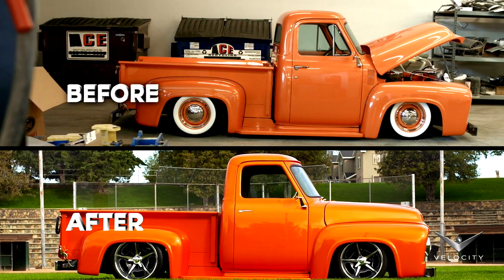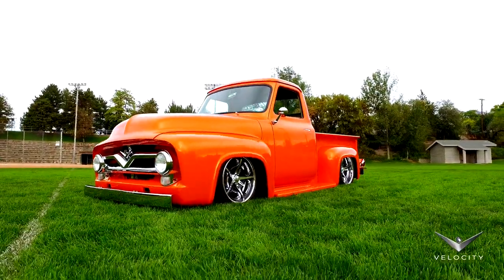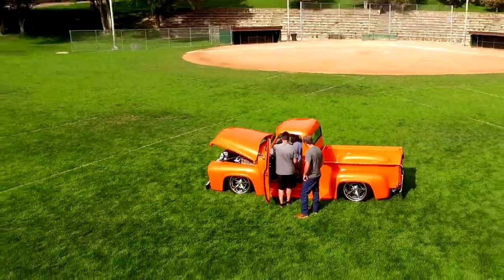I've had this pickup 40 years and I've had it built four other times, and this will be the last time because it's done really right this time. All in all, we've gone through this truck and made a lot of improvements. It was really a nice truck when it came in, but now it's even nicer.